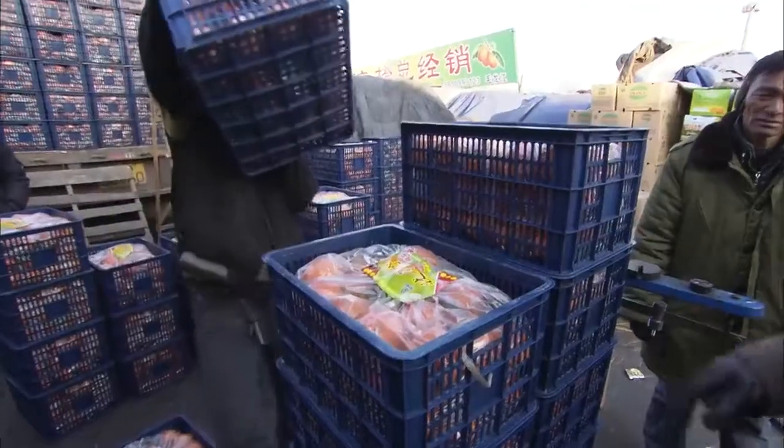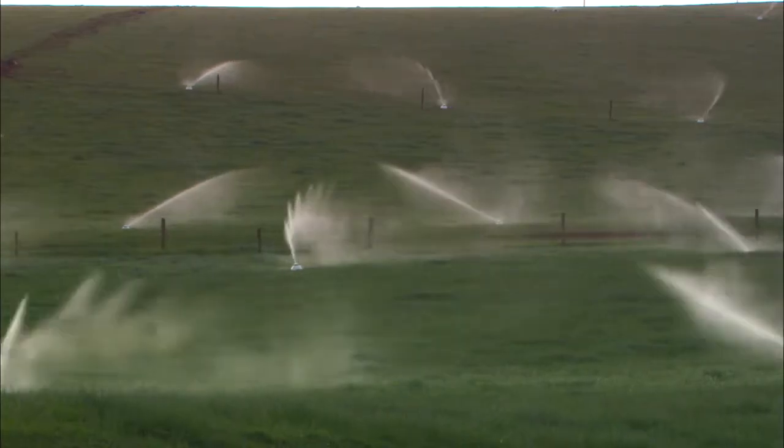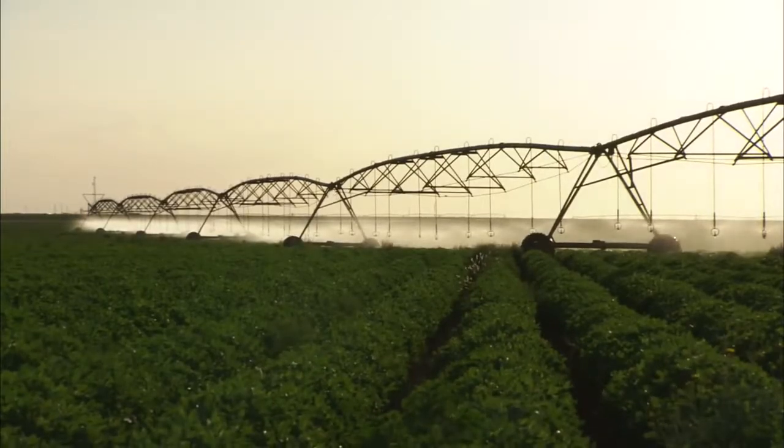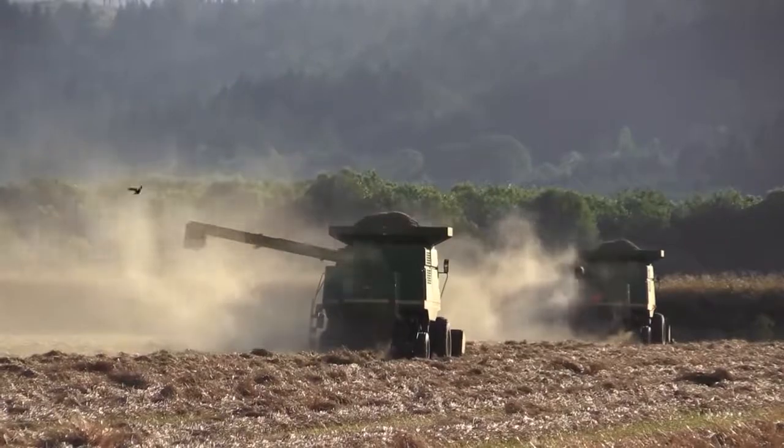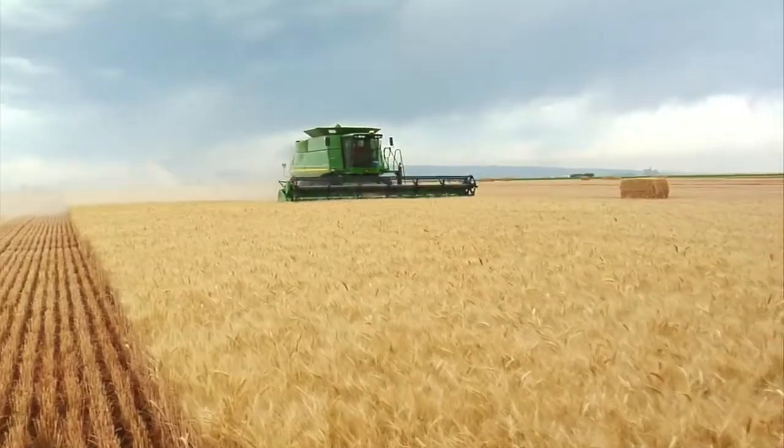There are all these stresses on our planet. 70% of our freshwater contamination comes from agriculture. About 70% of our freshwater usage goes to agriculture. One third of our arable land has been degraded in the last 40 years. All these macro trends point to the fact that we need a new way to feed our planet.